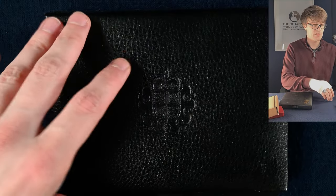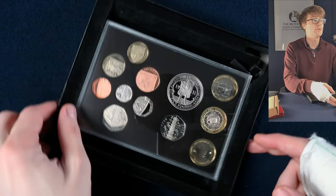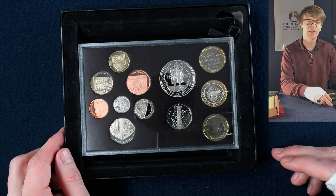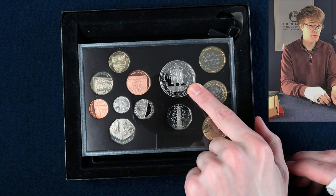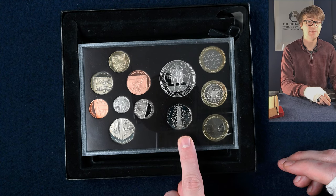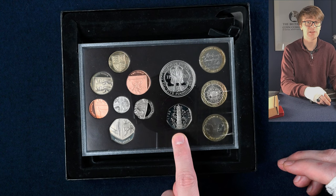We seem to have a proof coin set here, but it did come with a box. It's from 2009. We've got some lovely coins: Robert Burns and Charles Darwin on the two pound coins, King Henry VIII on the five pound coin, and all the lovely definitives as well. But that is the Kew Gardens 50p — the rarest circulating 50p. Very cool to see one of these.